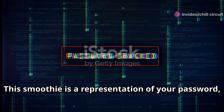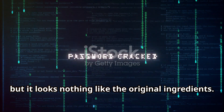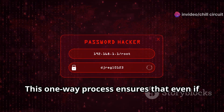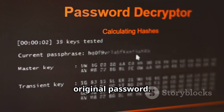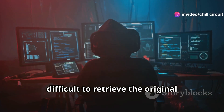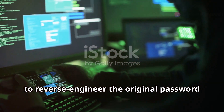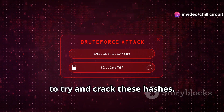Think of a hash function like a blender: you put your password in as the ingredients and the blender creates a unique smoothie — the hash. This smoothie represents your password but looks nothing like the original ingredients. Crucially, you can't reverse the process — you can't put the smoothie back in the blender to get the original ingredients. This one-way process ensures that even if someone obtains the hash, they can't easily figure out your original password.